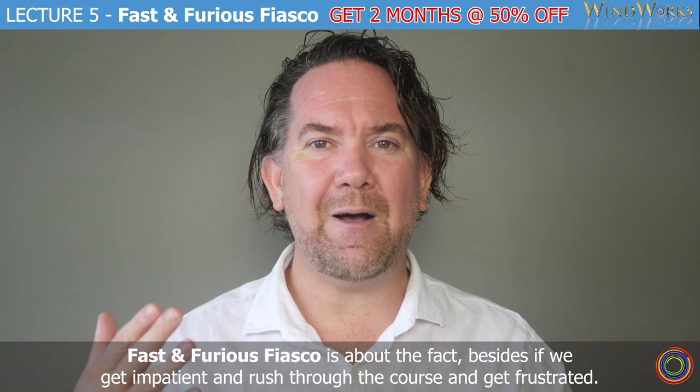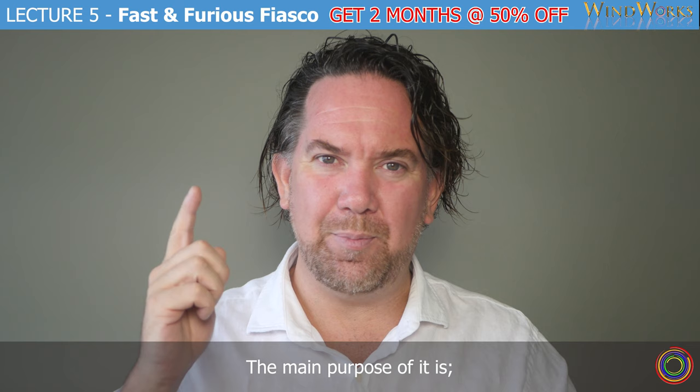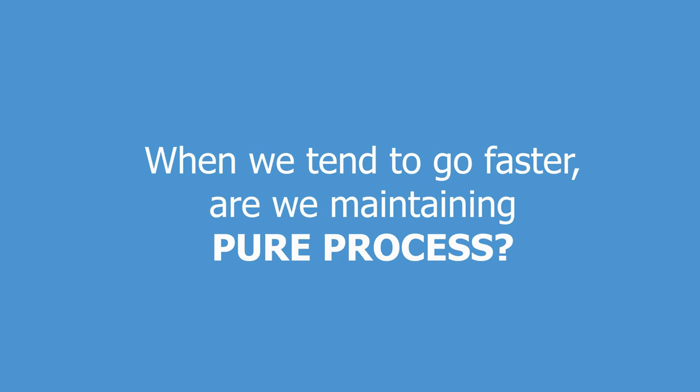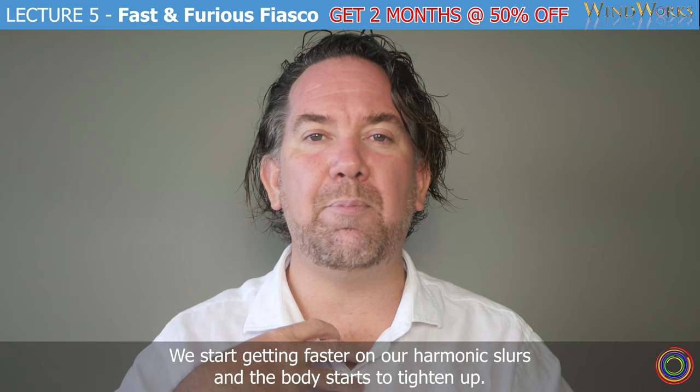It's all the same thing. Fast and Furious Fiasco is about the fact that if we get impatient and rush through the course, we get frustrated. The main purpose of it is: once we start doing a harmonic slur — here in the Largo Stata stage, you're doing C sharp to F sharp, D to G, C to G, or B flat to F on the trombone in bass clef — when we tend to go faster, are we maintaining pure process? We start getting faster on our harmonic slurs, and the body starts to tighten up.